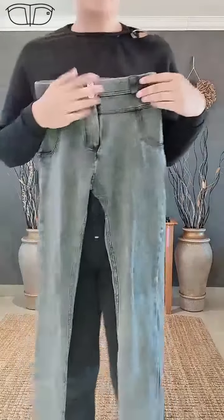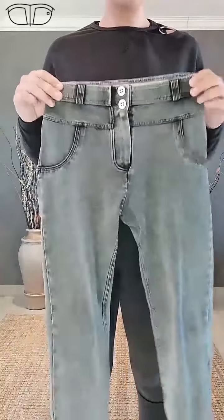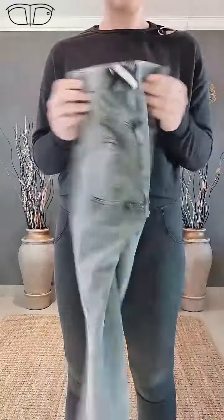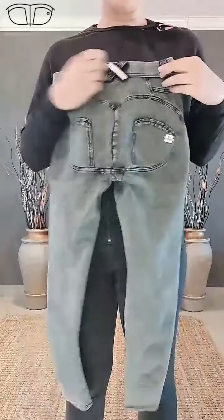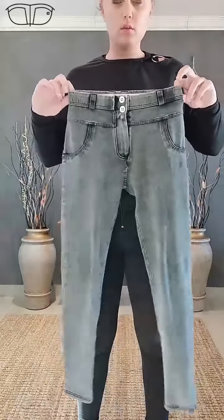This is the faded gray stretchy denim mid-waist, as you guys can see. Very cool, nice detailing. And then you get this one in the high-waist as well. Just ask Crystal before she comes back to screen and she can bring me the high-waist.